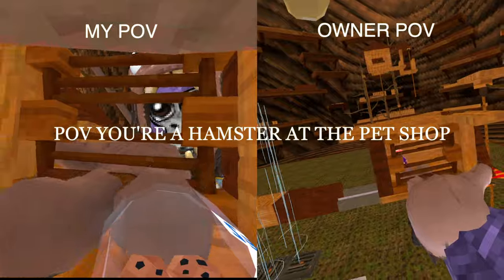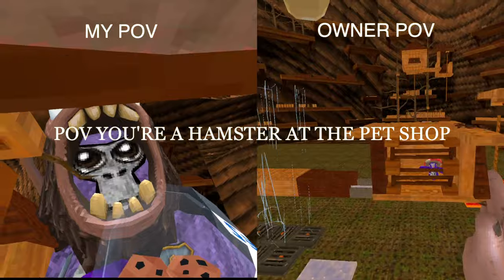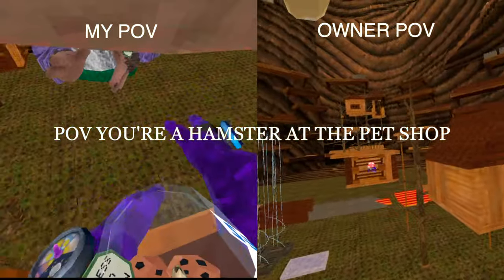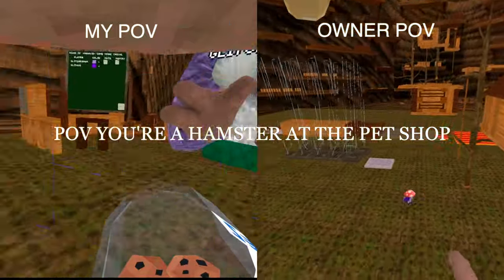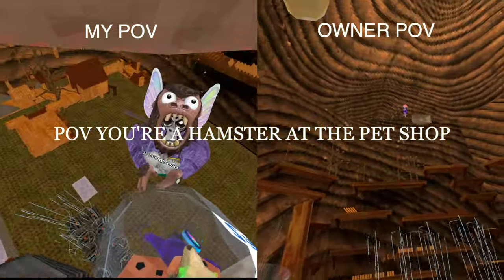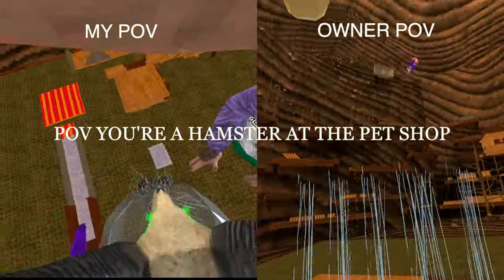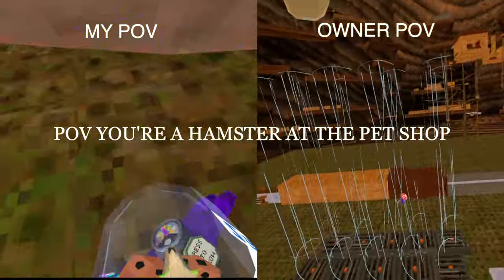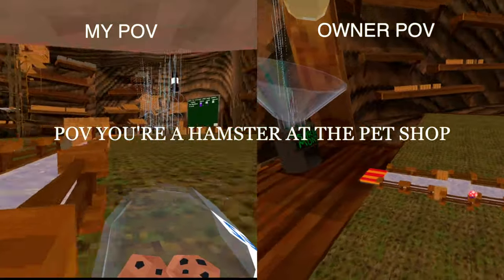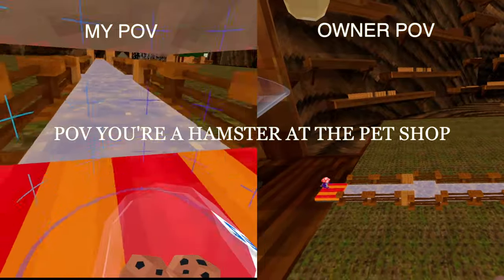You're so cute. Come here. Freedom! Come and get me. Come back, my little hamster. Freedom! Let's go. Bye, owner!